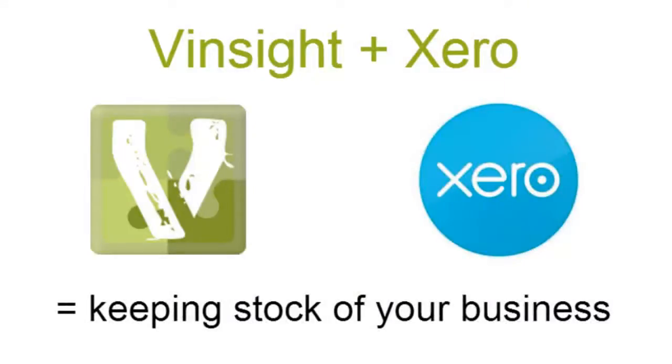With Vinsight Plus Xero, say goodbye to double-entry accounting — meaning typing your orders twice — and get back to doing your core business.